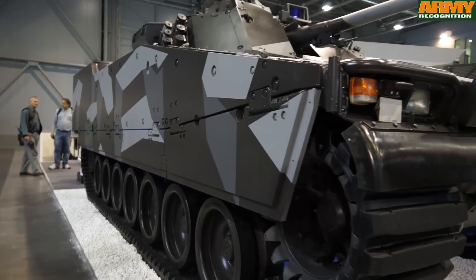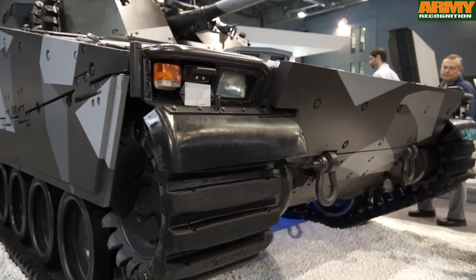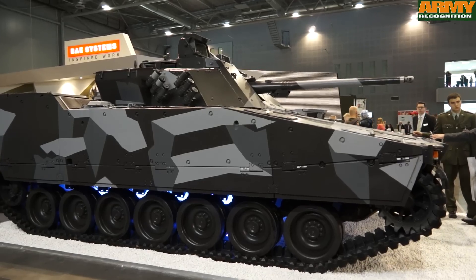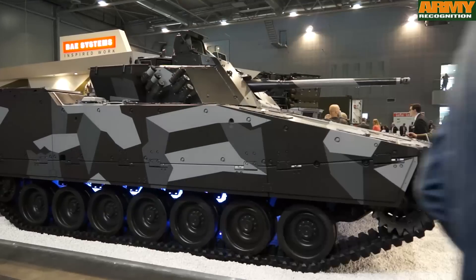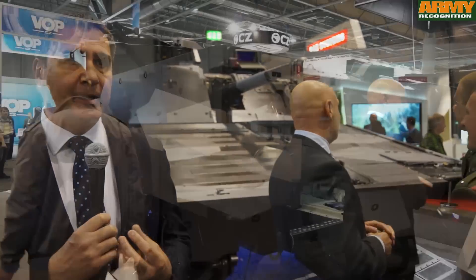We have rubber tracks on this vehicle, which you won't have on a BMP-type vehicle — better mobility and the ability to move quickly. It's a much better ride for the personnel inside the vehicle. The vehicle doesn't vibrate so much, so you don't have to replace products and items inside so frequently. So all those advantages are part of this modern type of vehicle.